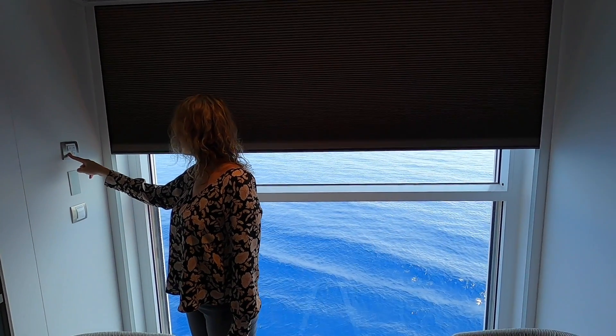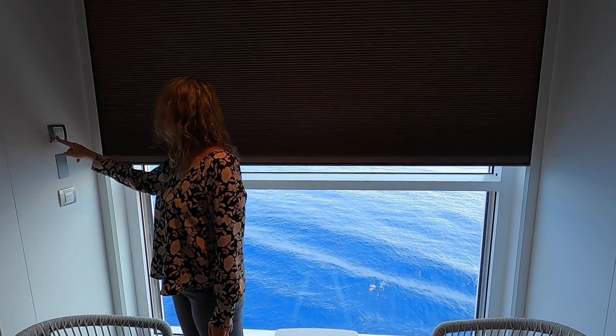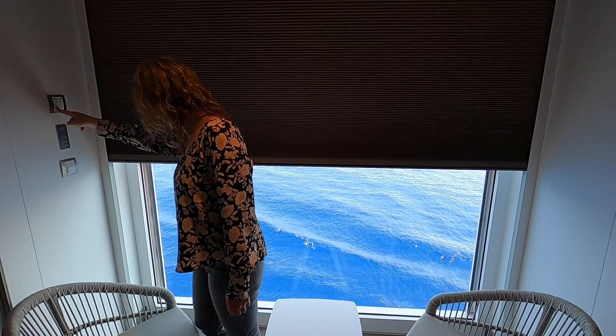We love this feature on Celebrity Apex. If this isn't quite the right cabin for you, there are a number of options for a more traditional balcony, but most of the balconies on board are the infinite verandas. Thanks for watching, and please stay tuned because we've got videos all week from our sailing on Celebrity Apex.